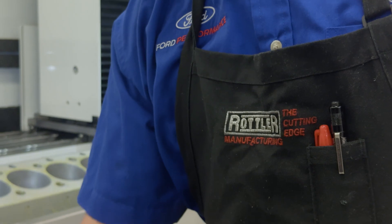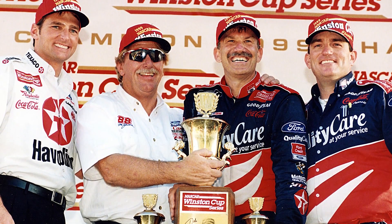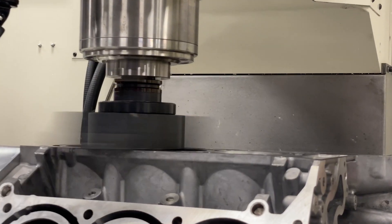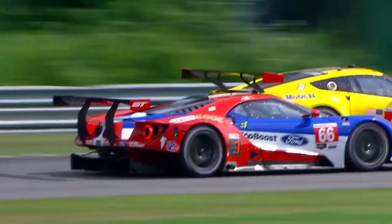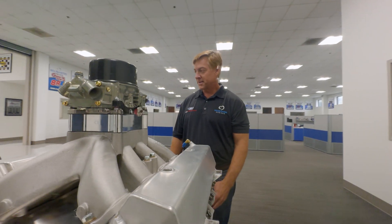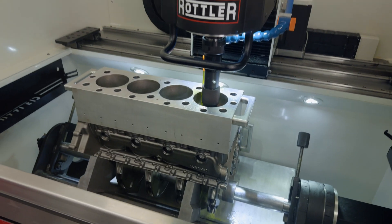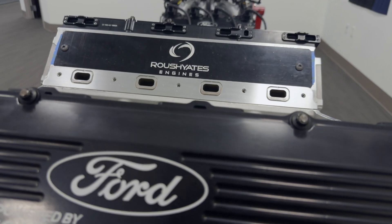Rottler's been a key part of our success in a lot of that. Recognizable achievements with the Rottler F69A is the diversity and also the accuracy that it provided for our Le Mans platform with the Ford EcoBoost. The current Rottlers that we have have really increased productivity in the shop. Since 2004, we have moved through various platforms and engine technology, and Rottler has been with us since day one and continued to add value so we can continue to develop high-performance engines in partnership with Ford Motor Company.